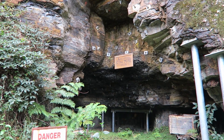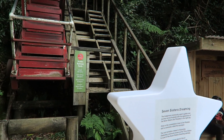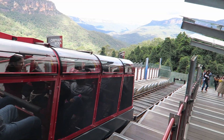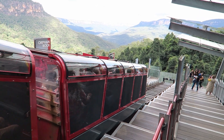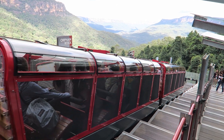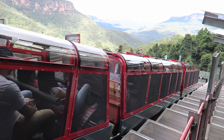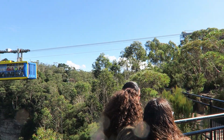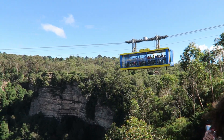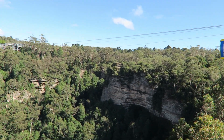Jamison Valley was once home to an active coal mine, and an inclined railway was used to transport workers and supplies. Once the mine closed in 1945, the Hammond family converted the former inclined railway into a tourist attraction. This was the start of Scenic World, and over time a few additional experiences were added. But the primary reason you want to visit this park has never changed — you come here for the view.